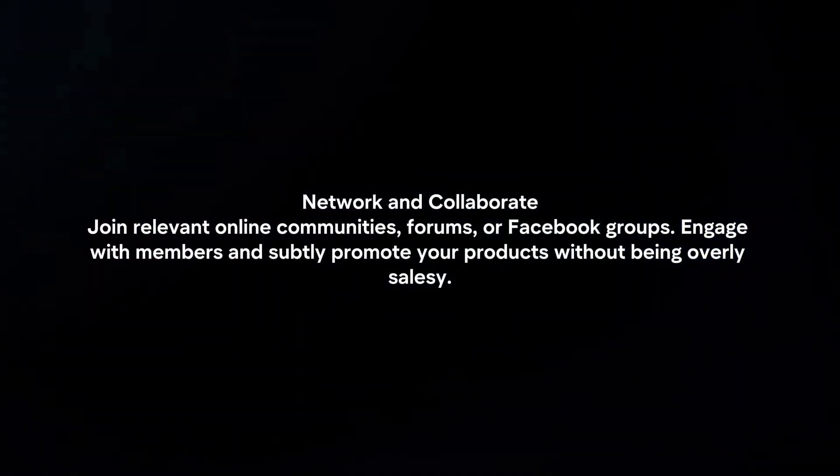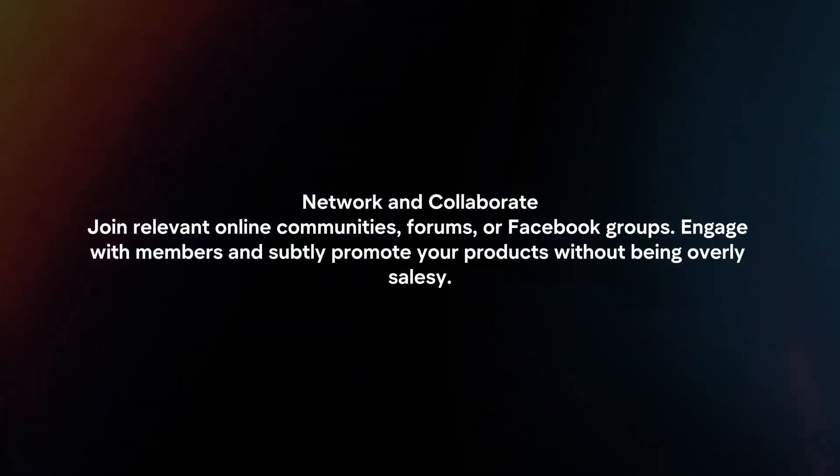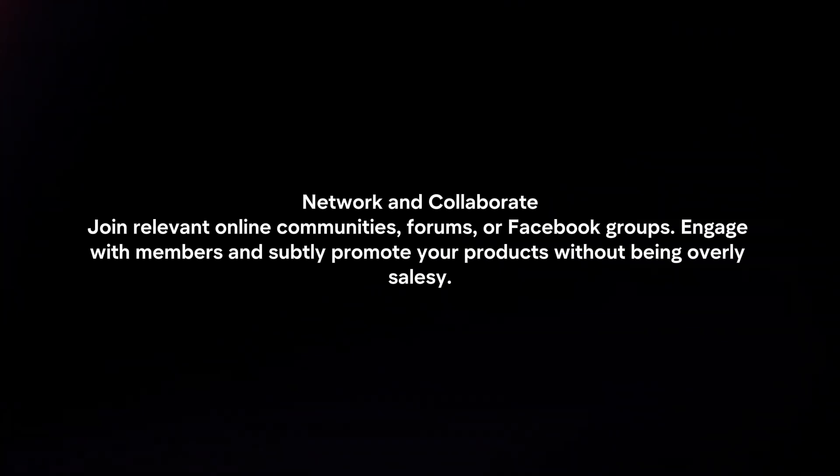Network and collaborate. Join relevant online communities, forums or Facebook groups. Engage with members and subtly promote your products without being overly salesy.